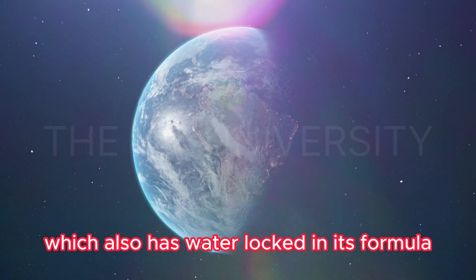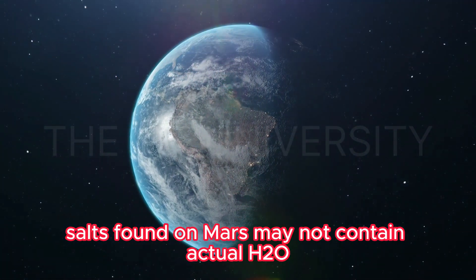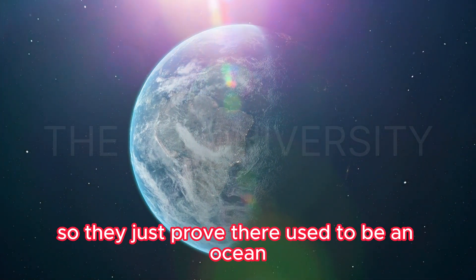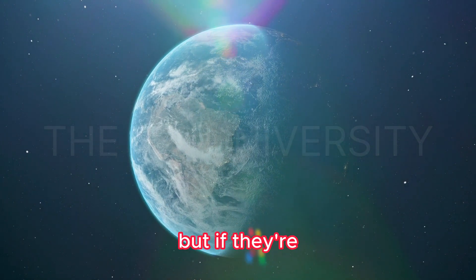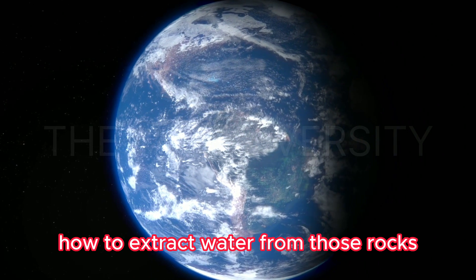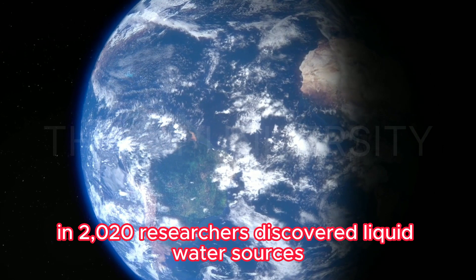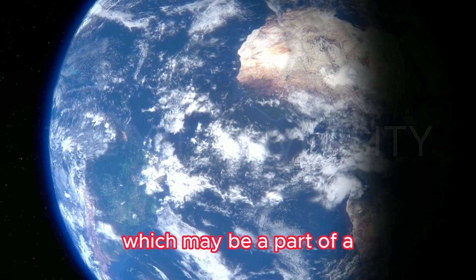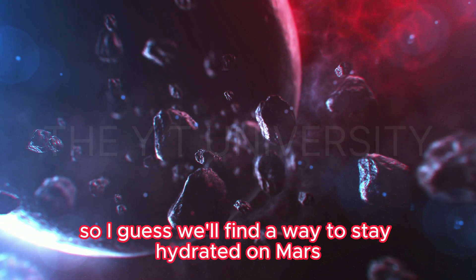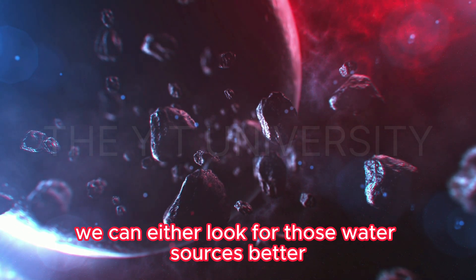Hydrous silica also has water locked in its formula. Carbonate salts found on Mars may not contain actual H2O but can only form if water is nearby, proving there used to be an ocean. Additionally, in 2020 researchers discovered liquid water sources that may be part of a huge network of underground saltwater lakes.